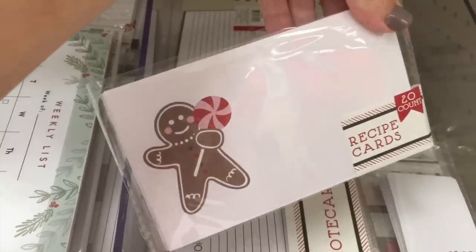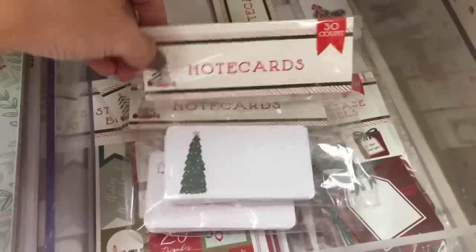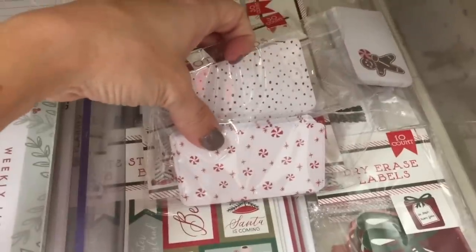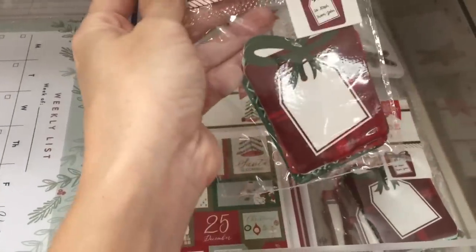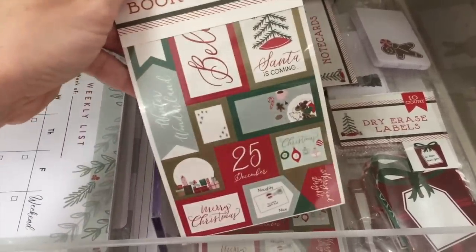Recipe cards — these are way cuter but they're blank and not lined. I need lines. I have a 30 count of note cards which are adorable and they're double-sided with their print — so stinking cute. And dry erase labels, like for gifts — I love that, reusable! And then they have these sticker books — not reusable, but beautiful.